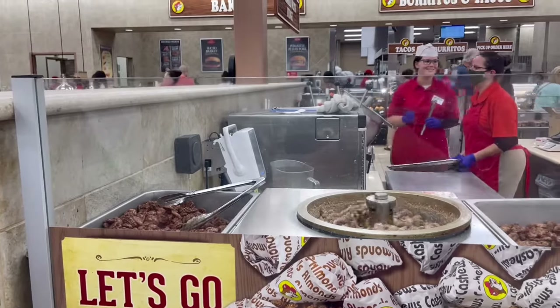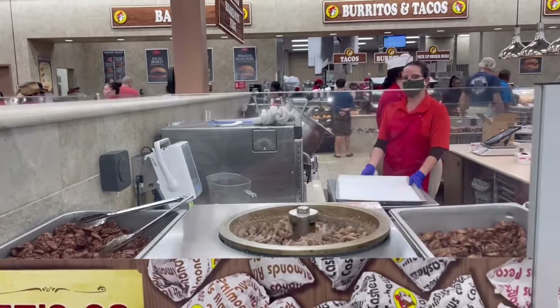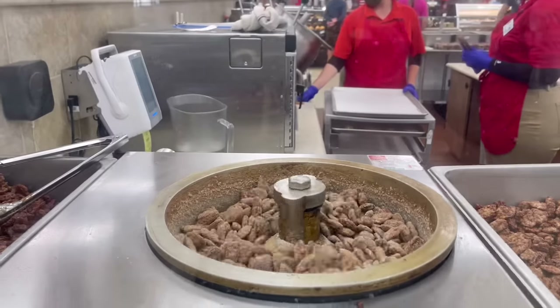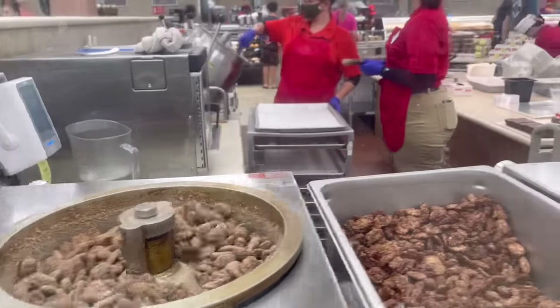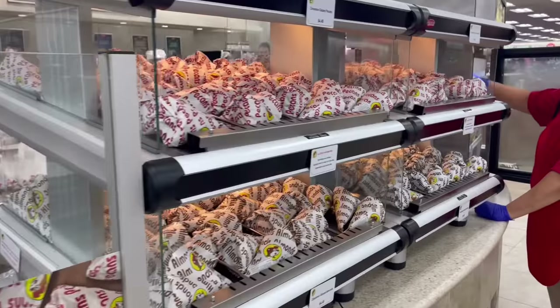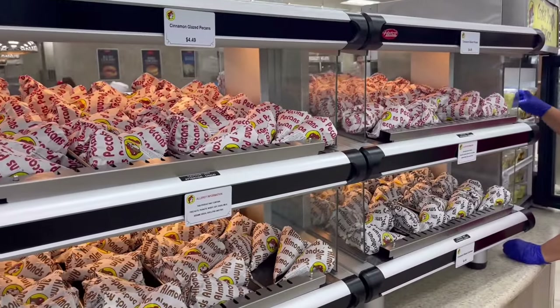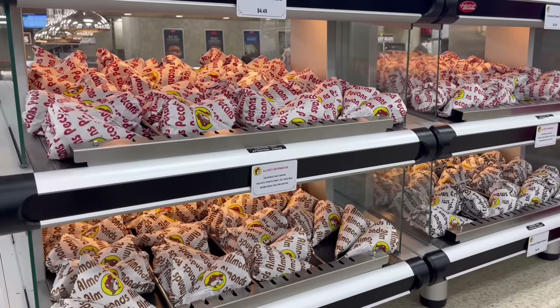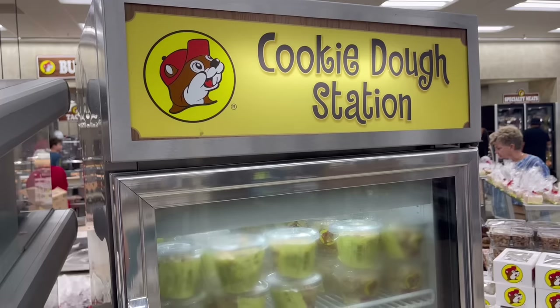After looking at all those meats, I was distracted by the sweet smell of some nuts. They are fresh roasting these nuts and coating them in cinnamon and sugar. There are a ton of options — it looks like we've got cinnamon glazed pecans, cashews, and almonds. They smell so good.